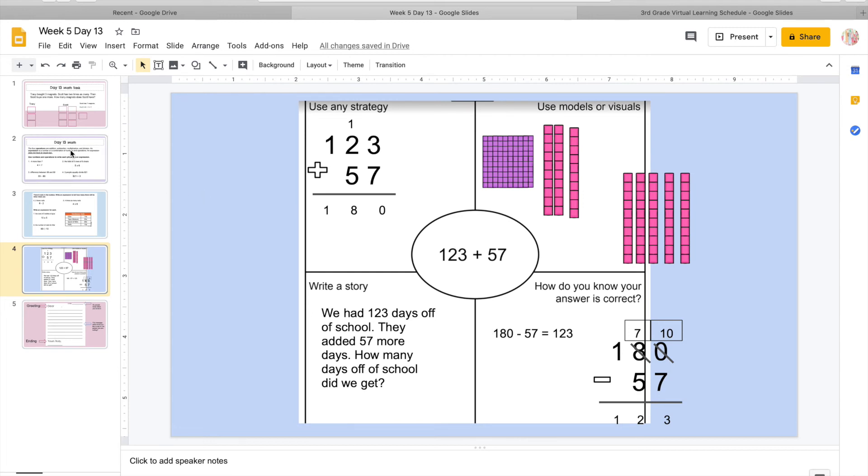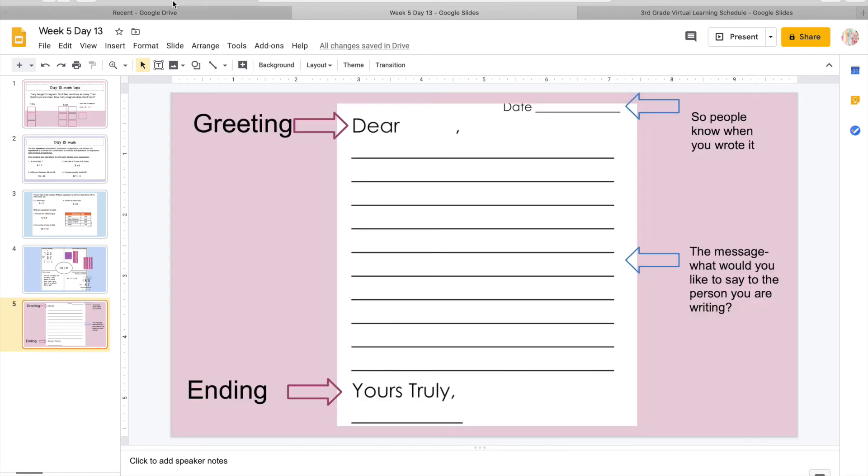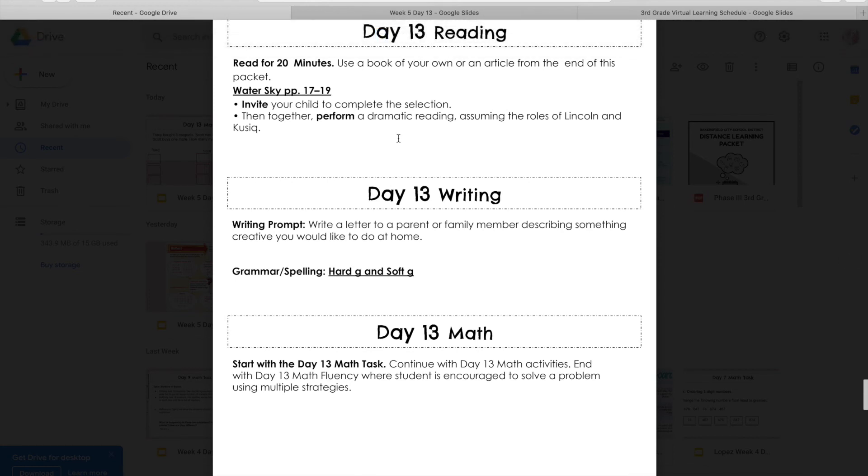And that's it for math. So remember, all we're doing is expressions for today. Then we're going to move on to reading — all you have to do is finish Water, Sky, and then you guys can do the dramatic reading. This is kind of like what we used to do in class when you used to go up to the front and do the plays. One person can be Lincoln and one can be Cusick, and you guys can do that with your family. Let me know how that goes — if you guys have fun with it, tell me how you liked it.